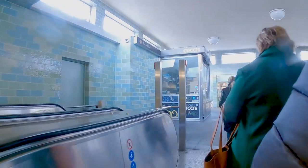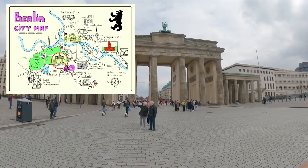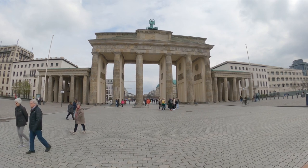Twenty minutes later we're in the city centre of Berlin and making our way to the Brandenburg Gate. This is Berlin's historic neoclassical iconic structure and it symbolizes both division and reunification.